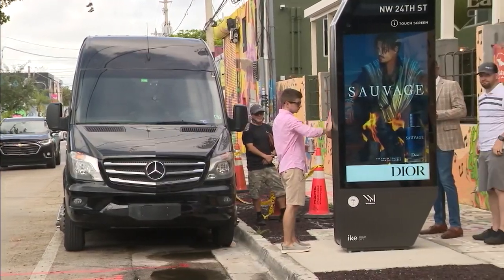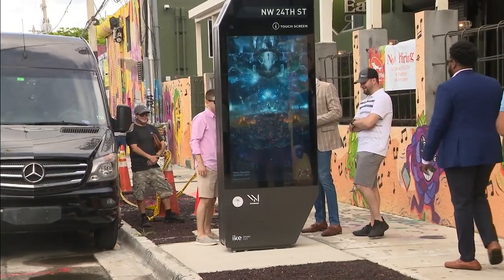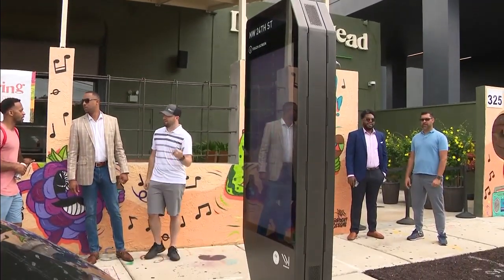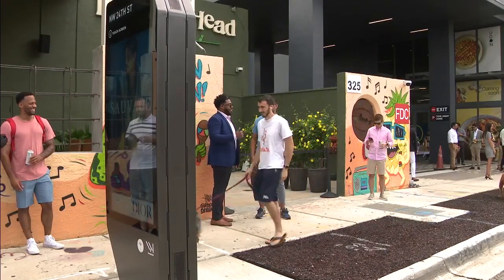City of Miami officials and the Ike Smart City team unveiled the first of many interactive kiosks, called Ike. Right now the first four kiosks are available in Wynwood, and eventually these digital touchscreen kiosks will be all over the city of Miami.